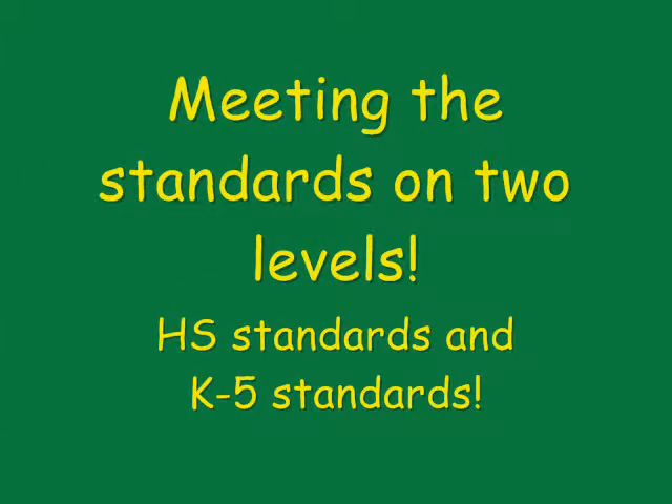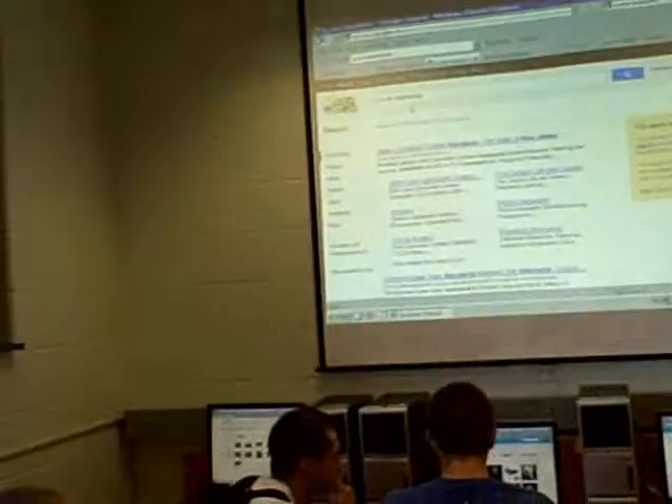Both state and national standards applied. If you want to see what the core standards are or what they have to teach on any particular level, listen up. Okay, if you go to New Jersey core standards and then go to science, they'll say by what grade level what they want them to accomplish. So this would be second grade, this would be primary, pre-K, and first grade.